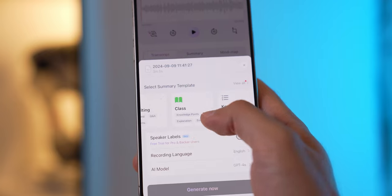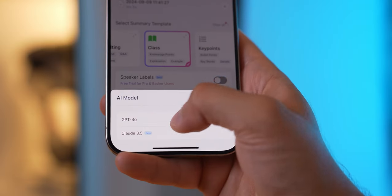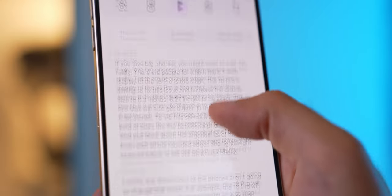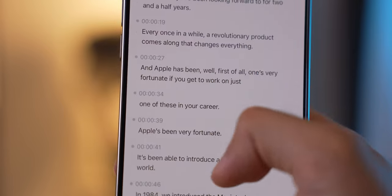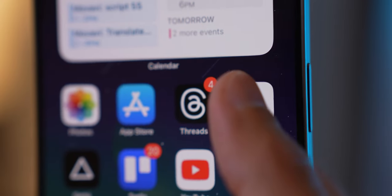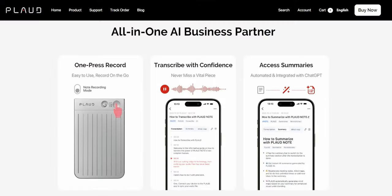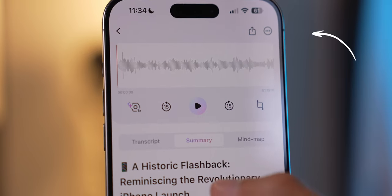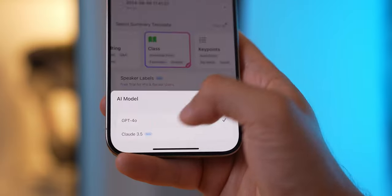But the magic happens after. Plotnode doesn't just stop at recording — it processes the audio into text using your choice of GPT-4o or Claude 3.5 Sonnet. Both are solid, but GPT-4o is a bit quicker, especially for longer recordings. The transcription is spot-on, and it even throws in speaker labels, which is a game-changer for meetings. Plotnode syncs flawlessly with both its mobile app and web platforms, so whether I'm on my phone or laptop, all my recordings and transcripts are right there. It supports all the formats you want for exporting files, and you can even crop the audio right in the app. Start on your phone, finish on your laptop — it's all synced through the cloud.